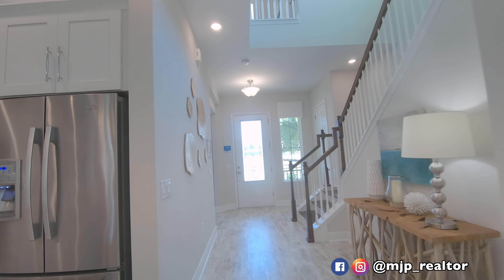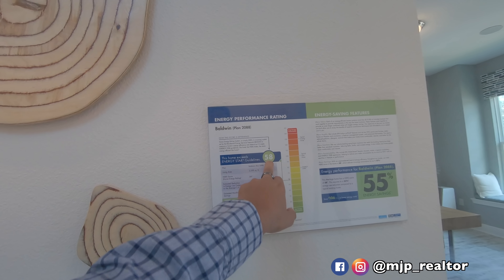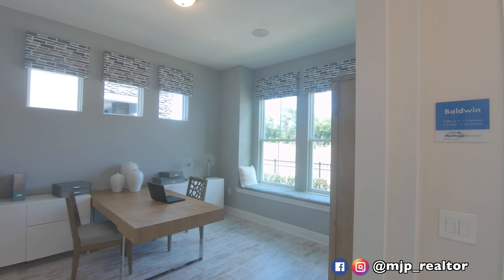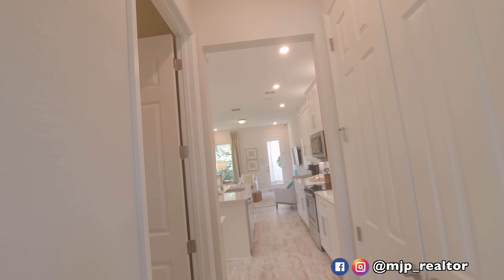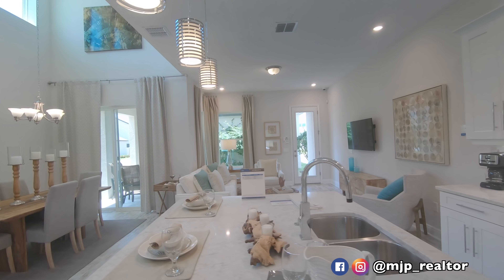The HERS rating on this home is 58, so we're looking at about a $1,272 in savings. The HOA in this neighborhood is about $105 per month, which includes the dog park, the walk-in trail, and the pool and cabana area.